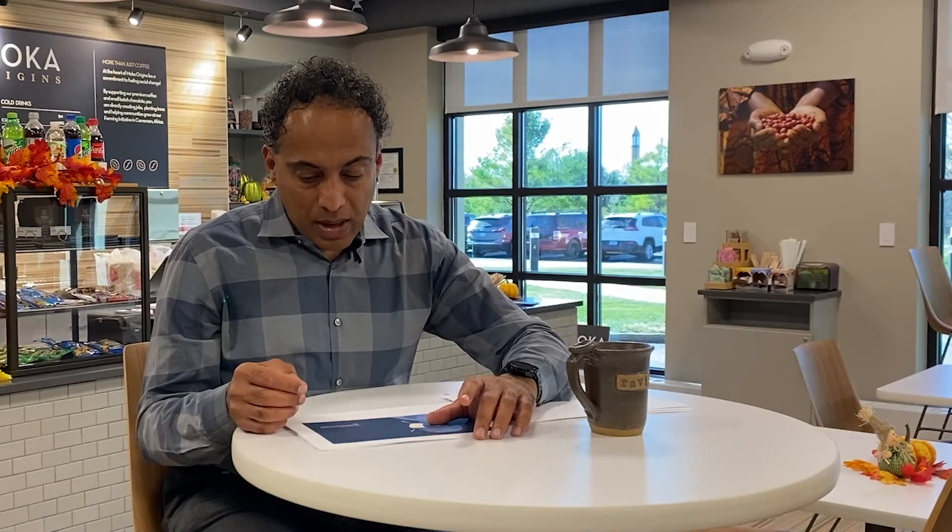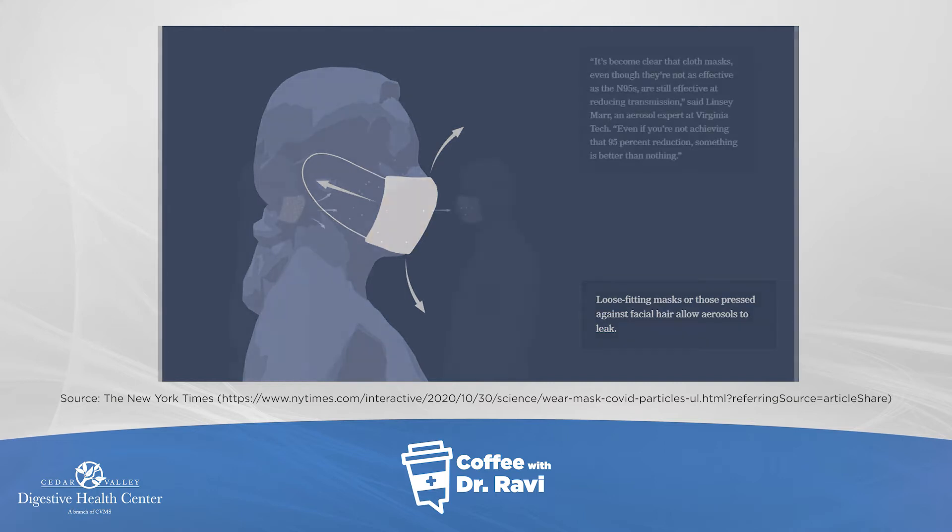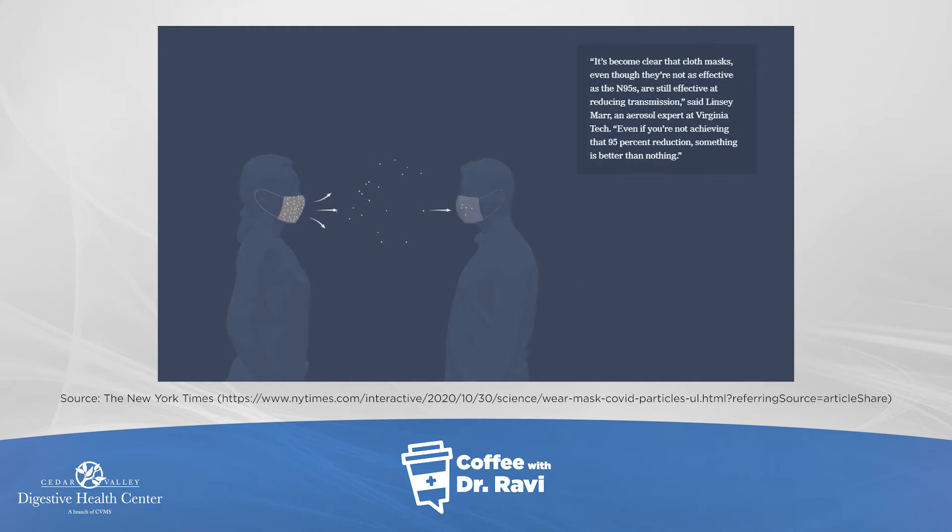Loose-fitting masks and those pressed against facial hair can allow aerosols to leak. It's become clear that cloth masks, even though they're not as effective as N95, are still effective at reducing transmission. In other words, something is better than nothing.